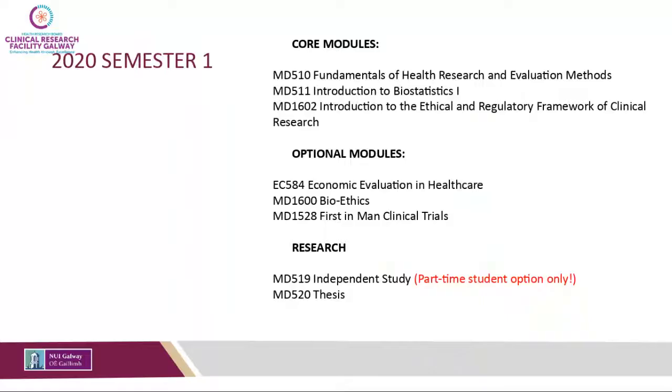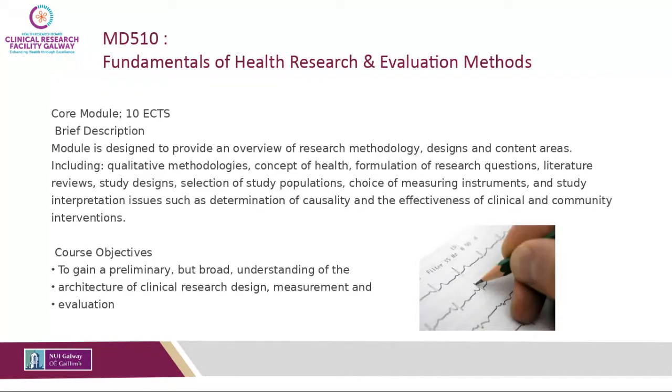In semester one you need to complete your three core modules, so it's quite heavy going in. You have Fundamentals of Health Research and Evaluation Methods, Introduction to Biostatistics, and an online module — Introduction to the Ethical and Regulatory Framework of Clinical Research — as part of which you get GCP certified. The Fundamentals of Health Research and Evaluation Methods gives an overview of research methodology, designs, and content areas: concepts of health, formulation of research questions, literature reviews, different study designs, and how to select study populations.